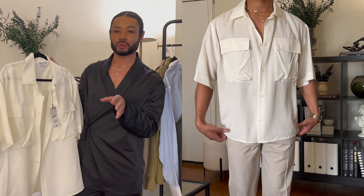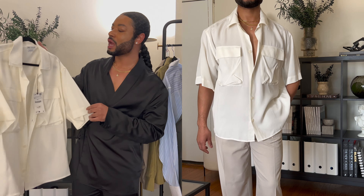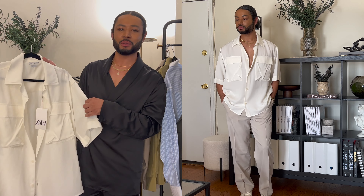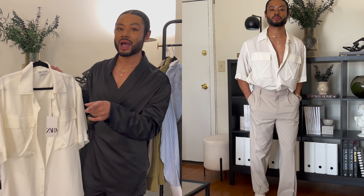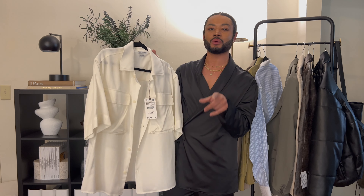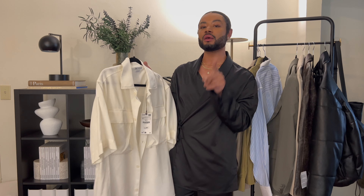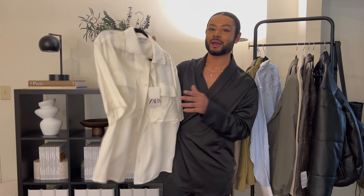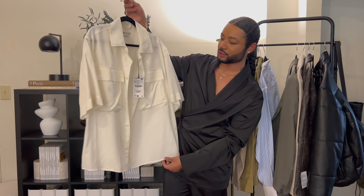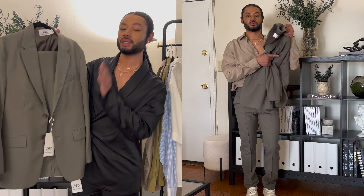Next up is this short sleeve utility pocket shirt. I often don't buy a lot of short sleeve stuff — it's one of the ways I save. But the reason I got this is because I have another white shirt from Zara that I wore to death this summer. I pretty much had the same outfit on for most of the summer, and when I took it to the dry cleaner I realized I need another white shirt to rotate. This one is in Lyocell. A few months ago I did a 'keywords to search when you're shopping on a budget' video, and one key term I forgot to mention was Lyocell — Lyocell fabric feels really luxurious, so if you ever come across it, keep that in mind.